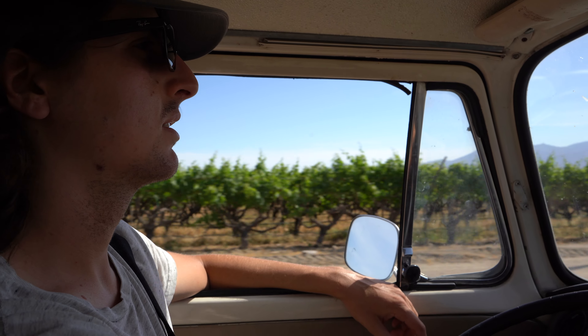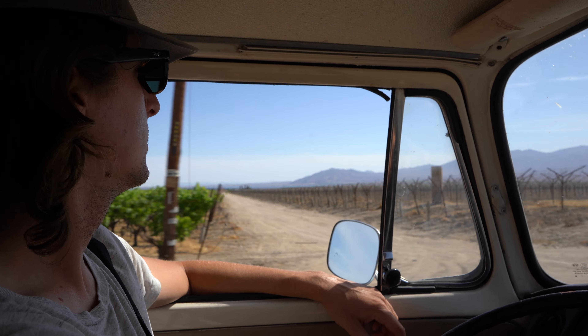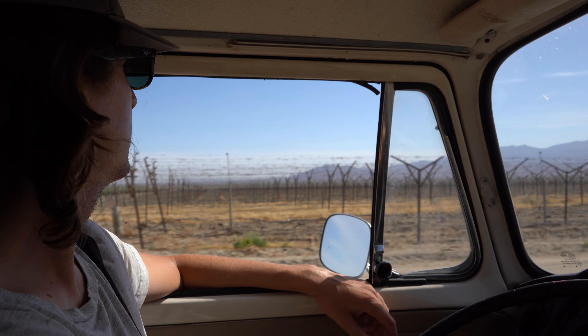Join us on our trip around the USA in our '69 camper. In this video we're spending our last few days in the desert before finally attempting to reach the Pacific Ocean.